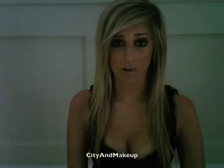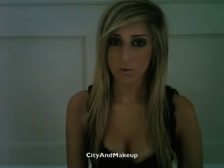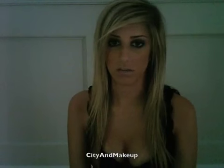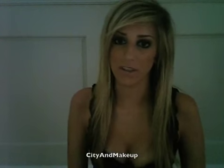Hi guys! So I got a lot of requests to show all my piercings and my tattoo. So I guess I will show you them in this video. I don't have that many — I only have one tattoo and I really don't have a lot of piercings at all. But I guess I'll show you them anyways and tell you about them.